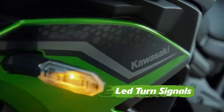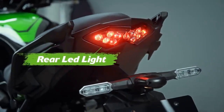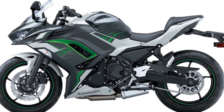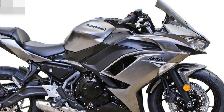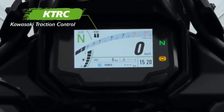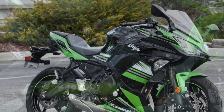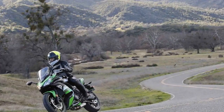Pros of the Kawasaki Ninja 650: 1. Versatile performance — the Ninja 650 offers a good balance of power and efficiency, making it suitable for a wide range of riding scenarios, from daily commuting to spirited weekend rides. 2. Smooth power delivery — its parallel twin engine delivers power in a smooth and predictable manner, accessible for both novice and experienced riders. 3. Agile handling — the lightweight chassis and responsive suspension provide excellent handling for corners and twisty roads. 4. Comfortable ride — the bike's riding position and suspension ensure a smooth and comfortable ride, even during long journeys.